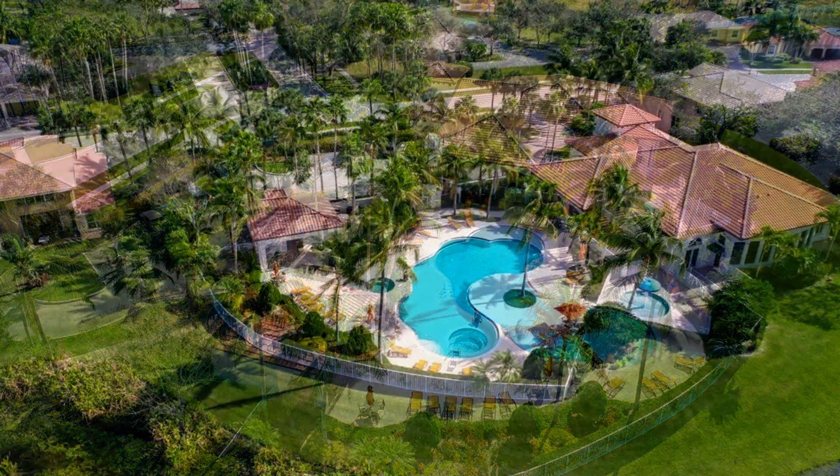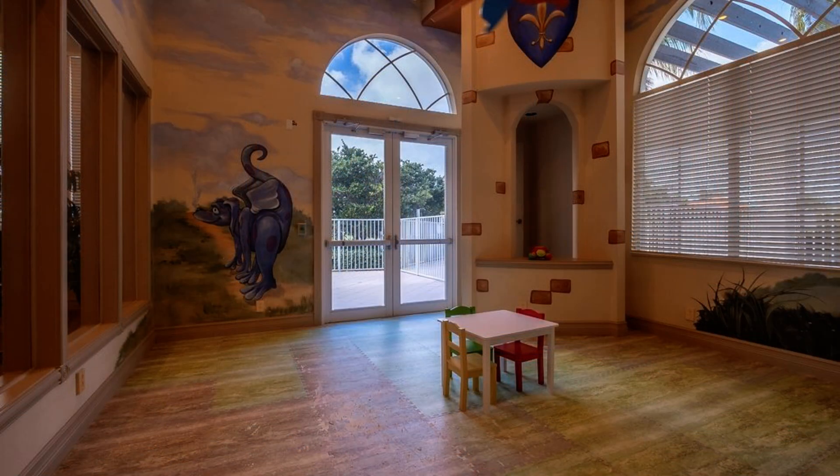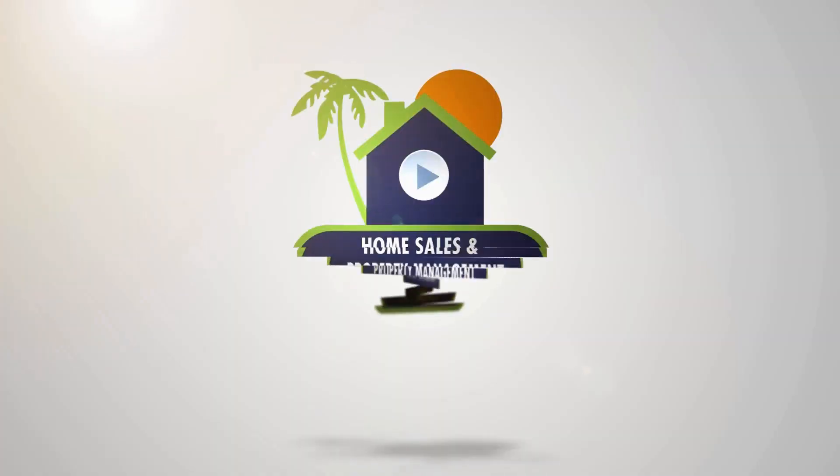If you are interested in this Lake Worth, Florida rental property or want to know what other rentals are available in the area, contact us today. We are ready to help you find your next home. Give us a call now and book a showing. Our number and website is in the description below.